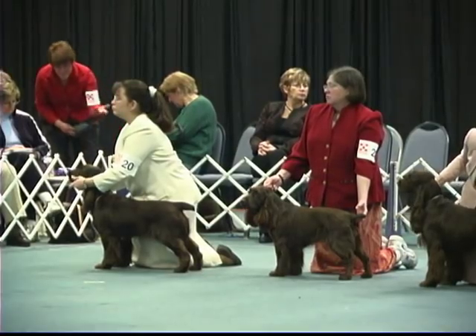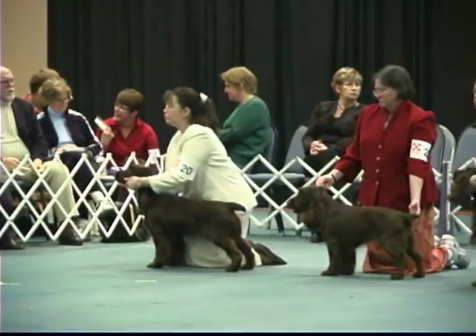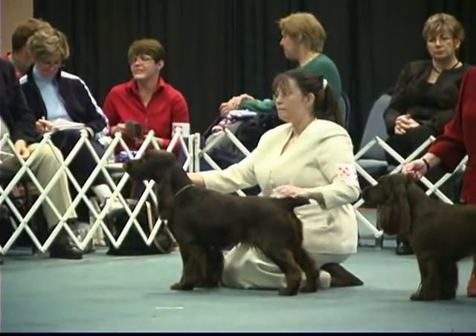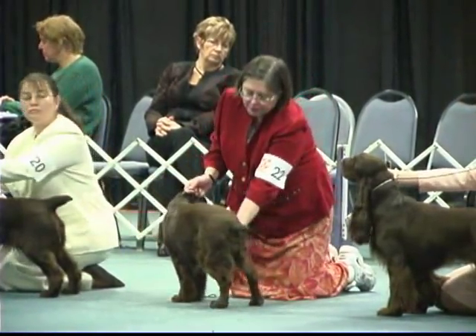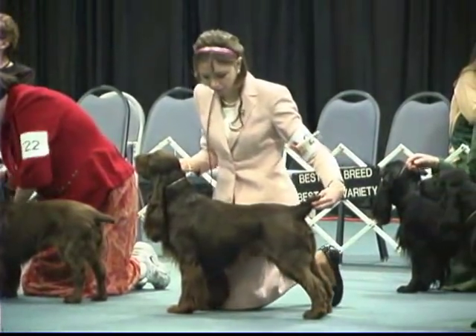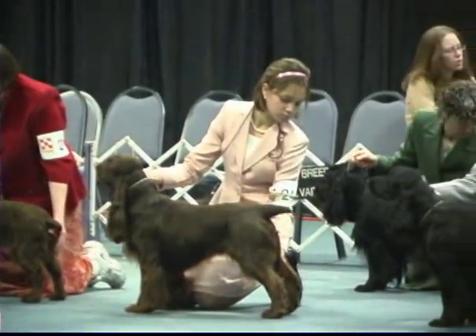This is our Field Spaniel Best of Breed here this morning and quite a group of specials. For those at home, we'll go down this lineup and show you who will be competing. You might recognize both the Field Spaniel and the handler. Mr. Michael Gatsby and myself will be announcing each of the individual entries as they go on to be inspected by our judge.